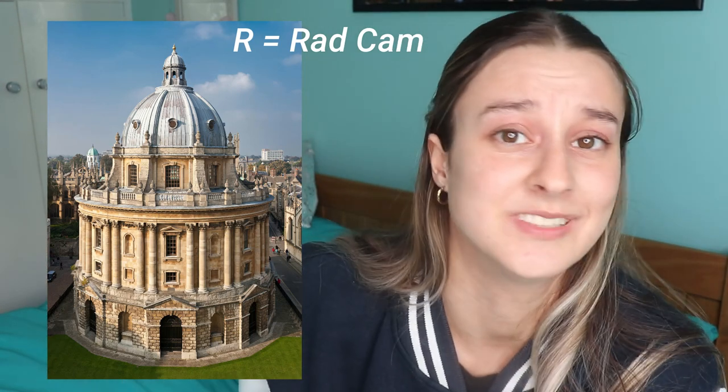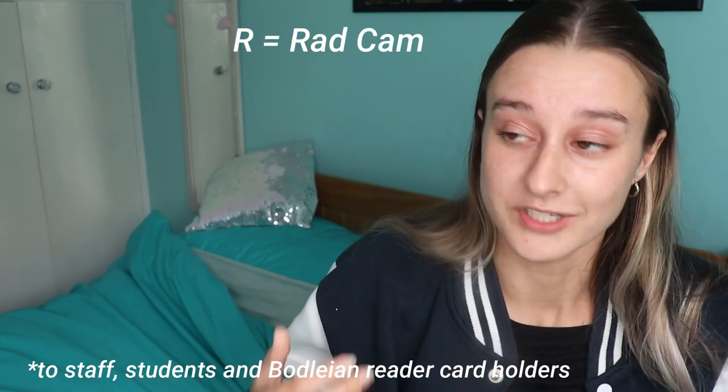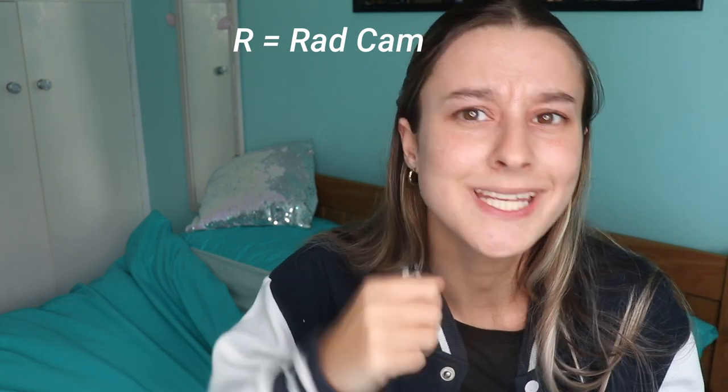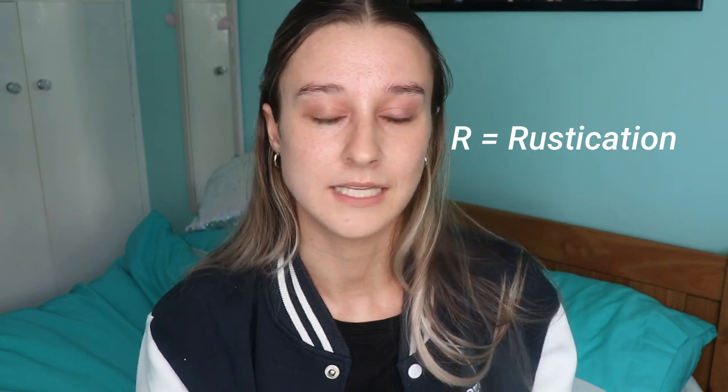R is for the Radcam — aka the one thing you will recognise when looking up pictures of Oxford. It's a library only accessible to students of the university. You can look at it as a visitor but you can't go in unless you have a Bodleian card — a bod card is your library card for the Bod. Another R word is rustication, which is not something you want — it's basically a disciplinary suspension where you have to leave Oxford for a year.